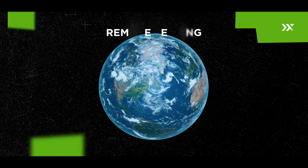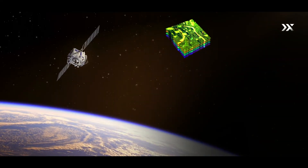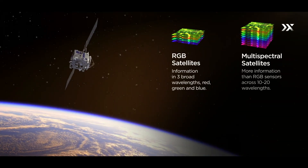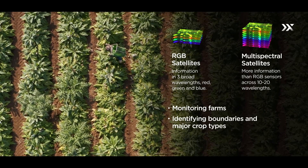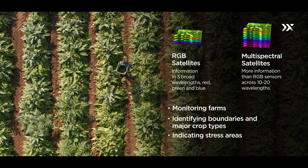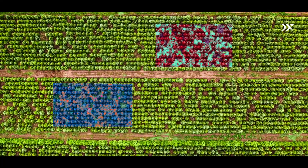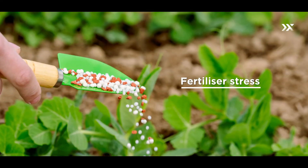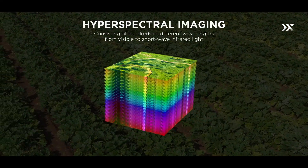Remote sensing plays a crucial role in the entire process. RGB and multispectral satellites are effective in monitoring farms, identifying boundaries and major crop types, and indicating stress areas. However, for precise farm-level management decisions — such as identifying water stress, fertilizer stress, or biotic stress — hyperspectral data is essential.